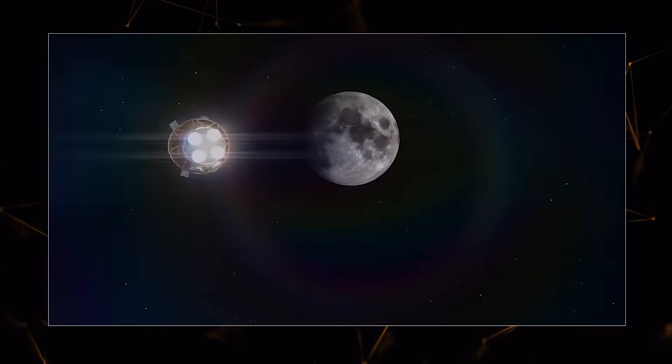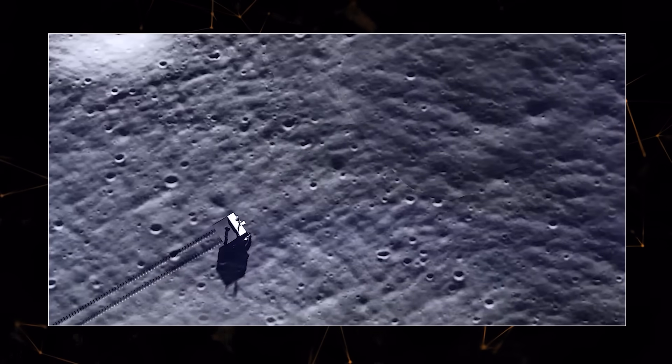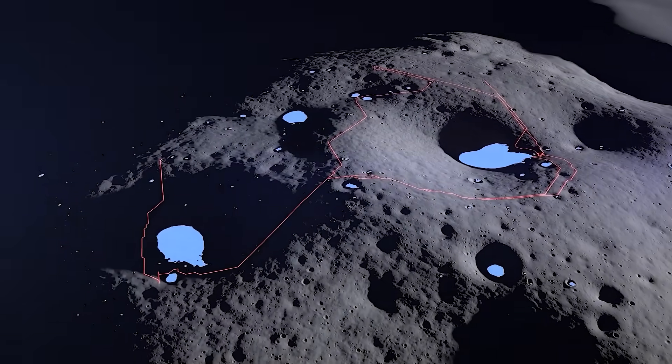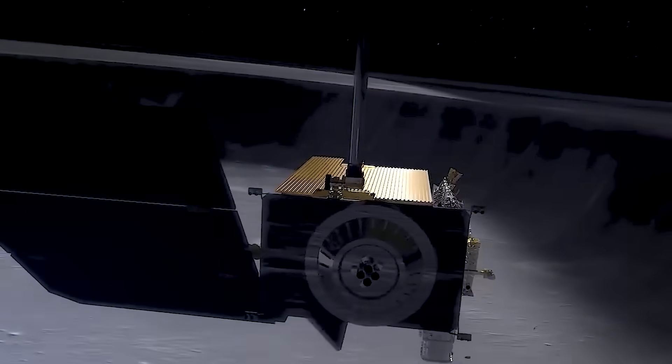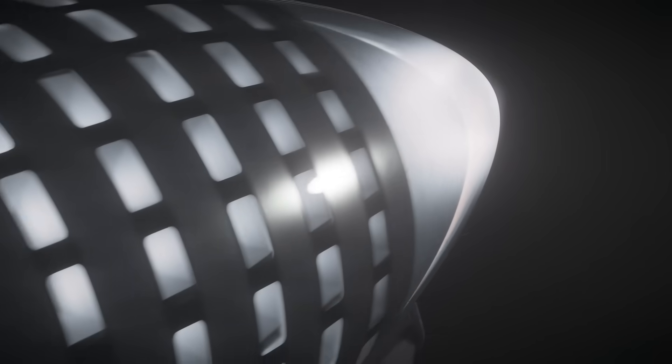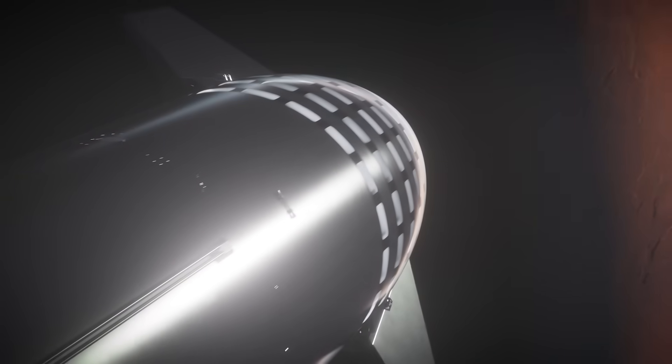Also planned is sending scientific gear from Draper to Schrödinger Basin on the far side of the moon in 2025. NASA sees this as paving the way for similar services elsewhere, such as Mars, as the agency gears up to send the first humans there in the 2030s.